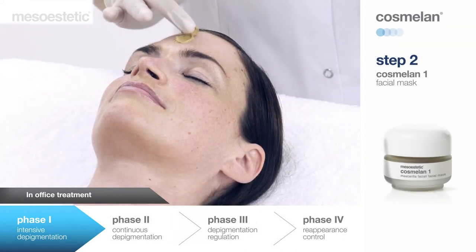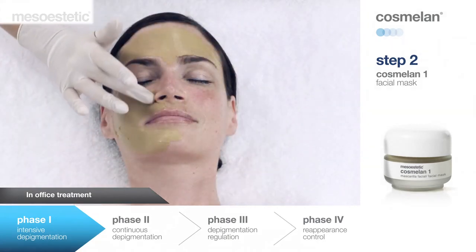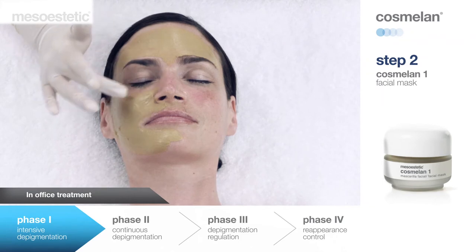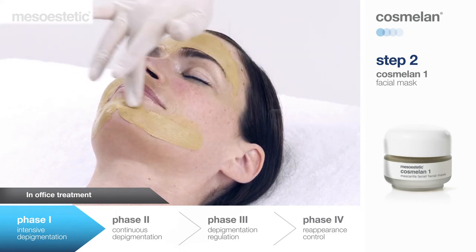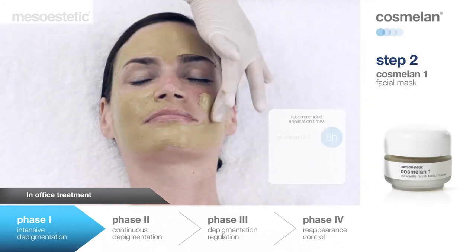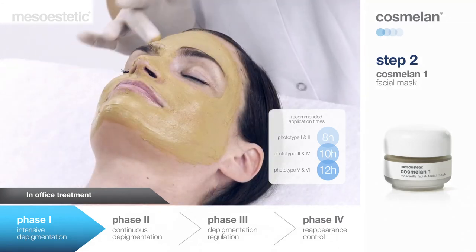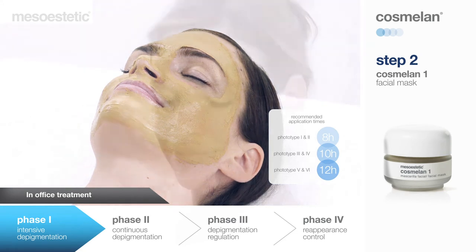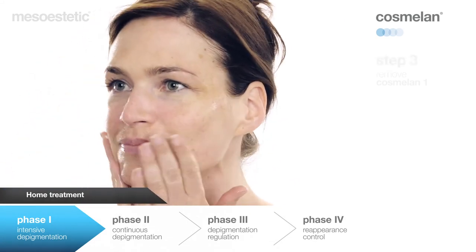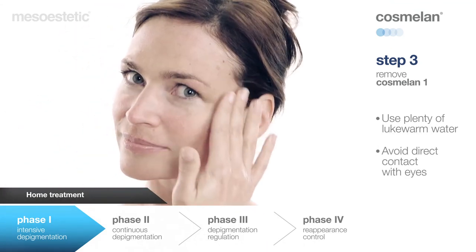Cosmelan One Facial Mask contains a high concentration of active ingredients. Its formula accelerates cell renewal on the surface of the skin, effectively eliminating existing melanin deposits and intensively acting on the blemish formation process. Apply a thick layer over the whole face, not just the pigmented areas. Leave it on for the recommended number of hours according to phototype, severity of blemishes, and skin type. It is important to keep the face mask moist throughout the application time — a water spray can be used to stop the product from drying out. During the application time, the patient must avoid direct sunlight and heat. Once the application time determined by the skin care professional has finished, the patient will remove the Cosmelan One face mask at home by rinsing their face with plenty of water until all traces have been removed.